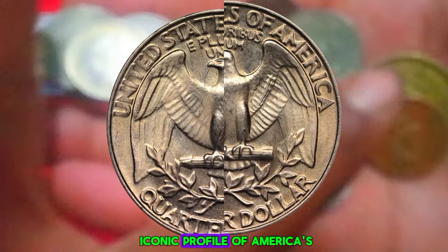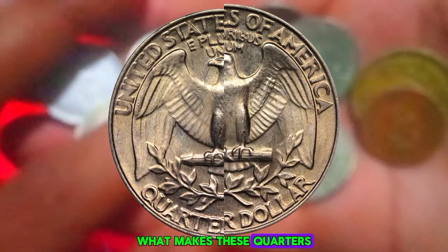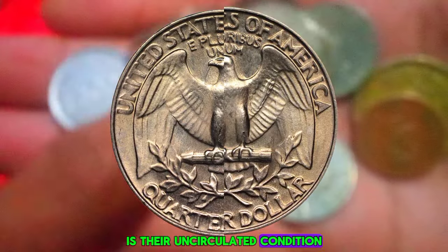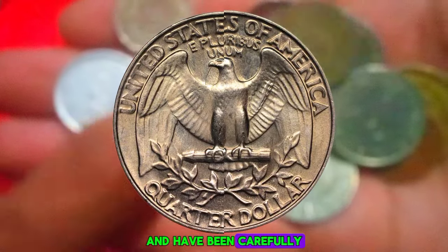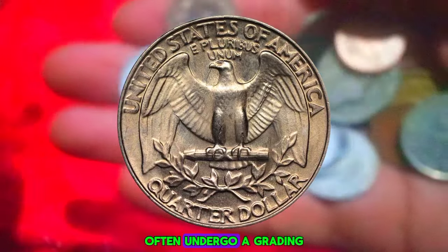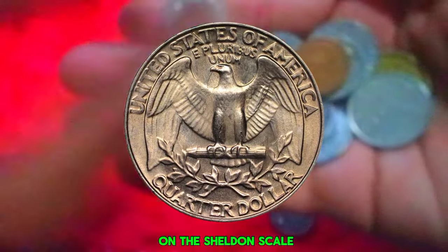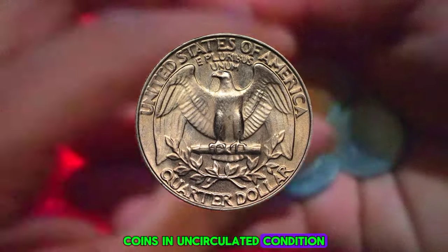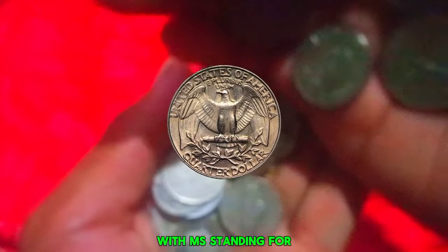What makes these quarters even more special is their uncirculated condition — they haven't been used in everyday transactions and have been carefully preserved since their minting. Uncirculated coins often undergo a grading process to assess their condition and assign a grade on the Sheldon scale, ranging from 1 to 70. Coins in uncirculated condition typically range from MS-60 to MS-70, with MS standing for Mint State.